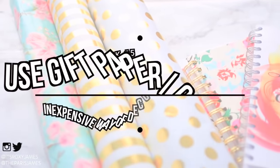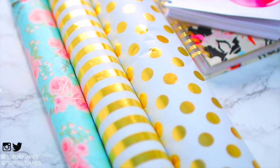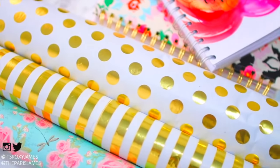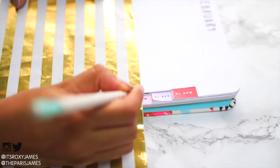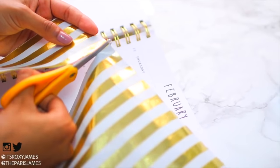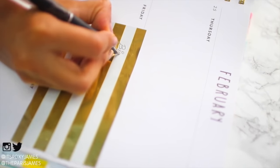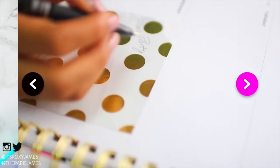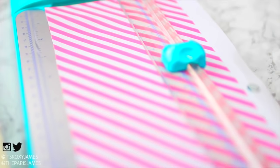Hack number five is to use gift paper or gift bags as an inexpensive way to decorate your planner. You can reuse gift paper you already have, or cut up shopping bags, resize it to fit your planner, and it looks just as good and functions just as well as scrapbook paper.